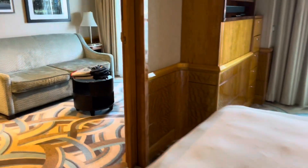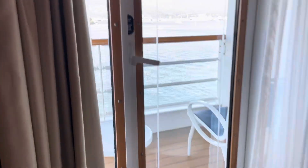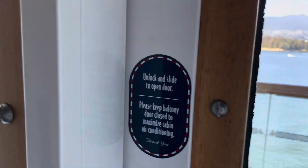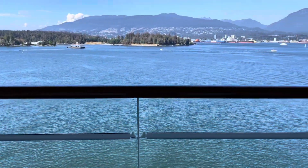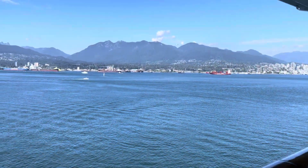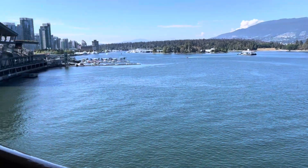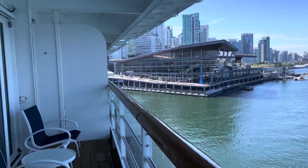Let me give you a peek at the veranda. We're in Vancouver — it is a beautiful day. You can see the float planes out there coming and going. It's sunny, perfect out here really, perfect temperature.